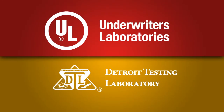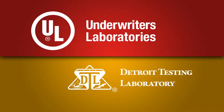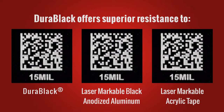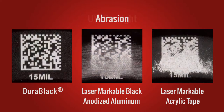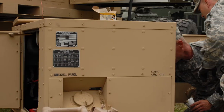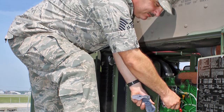Durablack's ability to withstand the various elements of harsh operating environments has been tested by independent laboratories. When tested alongside both black anodized aluminum and laser-markable acrylic tape, Durablack was found to outperform both in UV resistance, abrasion resistance, extreme heat resistance, and corrosive fluid resistance. In fact, Durablack's performance was found to meet or exceed a number of government and military specifications.